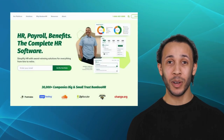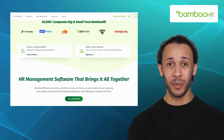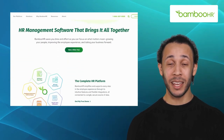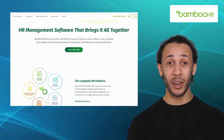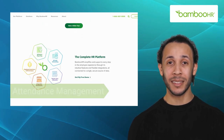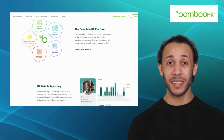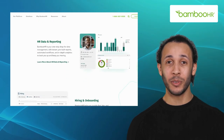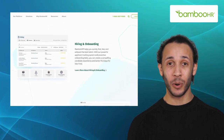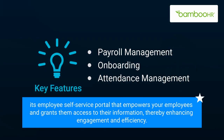Next up, we have Bamboo HR. Bamboo HR is a cloud-based HR management system renowned for its user-friendly interface and robust features. It offers features like payroll management, onboarding, and attendance management. It's one of the best softwares to simplify HR processes, allowing you to focus on your most valuable asset, which is your people. Bamboo HR also has a standout feature, which is its employee self-service portal that empowers your employees and grants them access to their information, thereby enhancing engagement and efficiency.